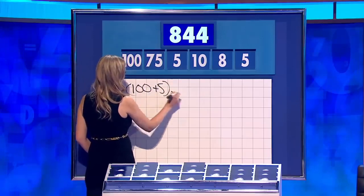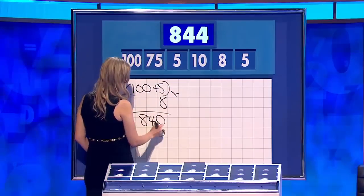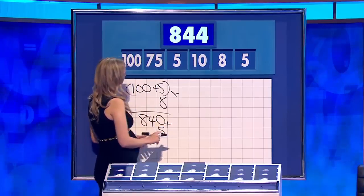John, how did you get 845? 100 plus 5 is 105, times by 8 is 840, and add the other 5. Yep. One away, 845. So, 7 points to John.